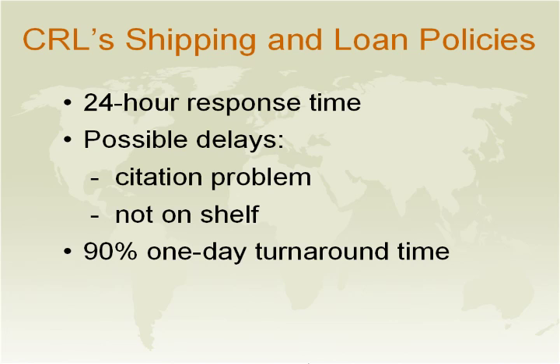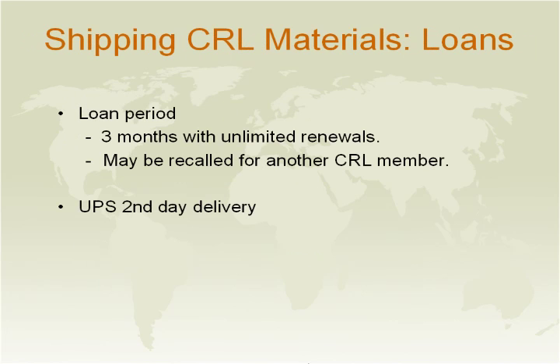There are always possible delays due to citation problems, material not on shelves due to use, or material that is missing. Ninety percent of our filled loans and articles have a one-day turnaround period. We have a very generous loan period. For our members, the loan period is three months with unlimited renewals.